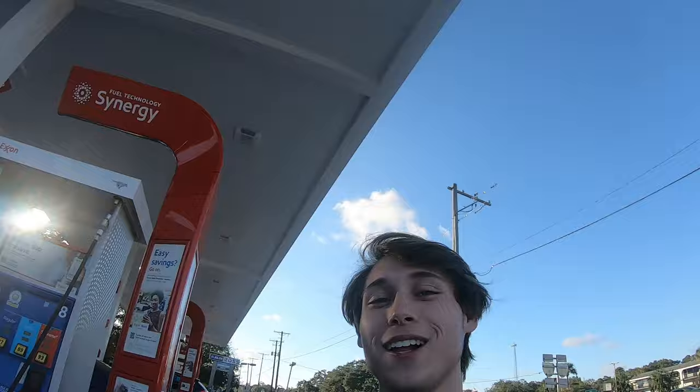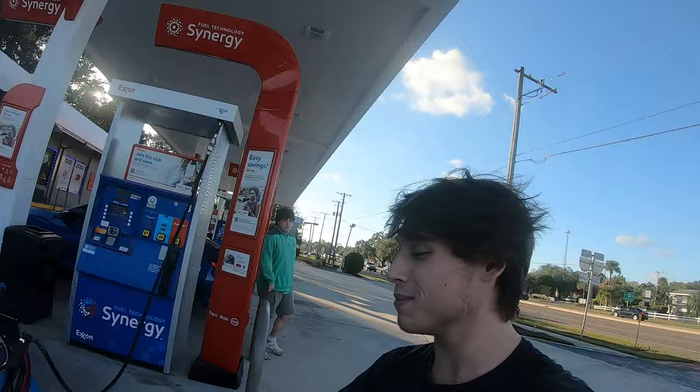I hope you guys enjoyed this video - please make sure to give it a like down below and comment. Also if you guys are excited about the new headers, I'm curious to hear what you think about them. With that being said, hope you guys enjoyed the video - take care, peace.